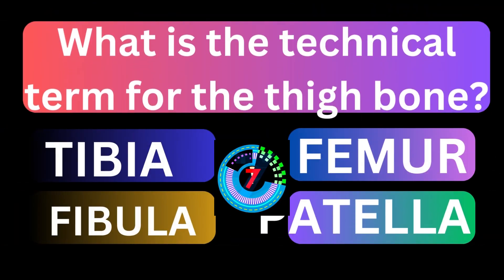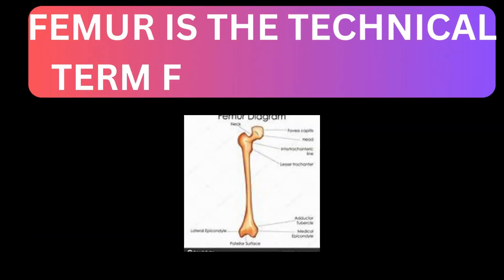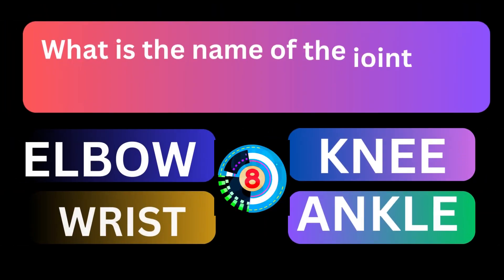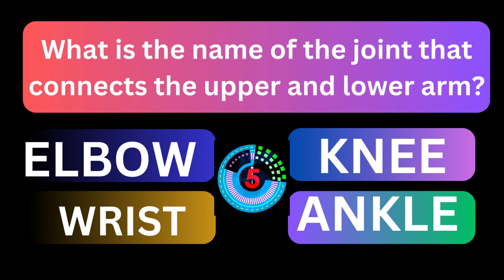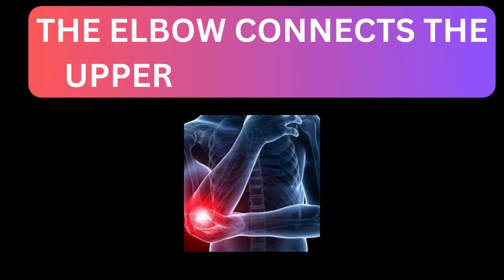What is the technical term for the thigh bone? Femur is the technical term for the thigh bone. What is the name of the joint that connects the upper and lower arm? The elbow connects the upper and lower arm.